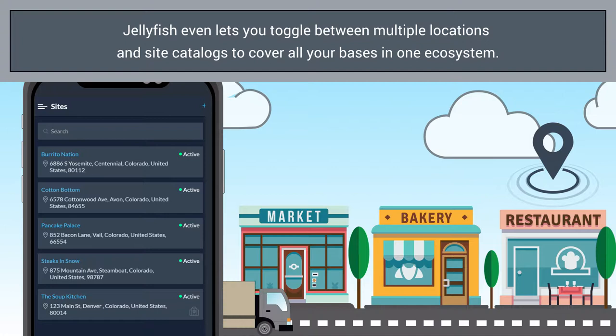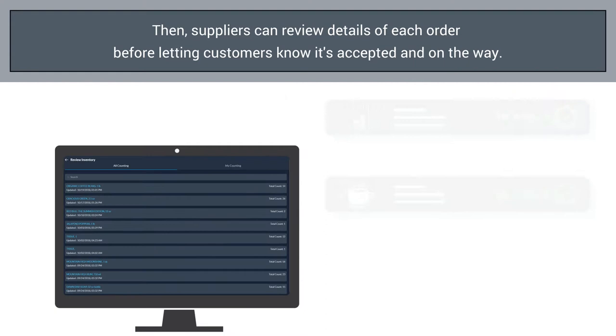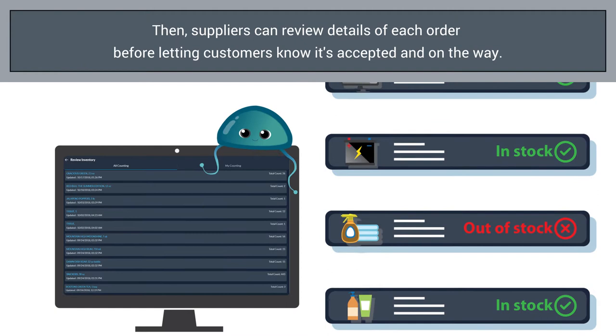After someone submits an order, Jellyfish notifies supplier reps about new order requests right away. Suppliers can then review details of each order before notifying customers their order has been accepted and is on its way.